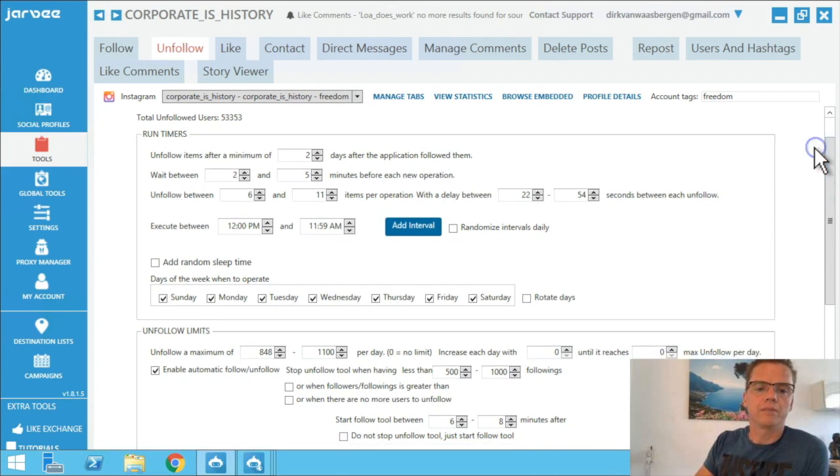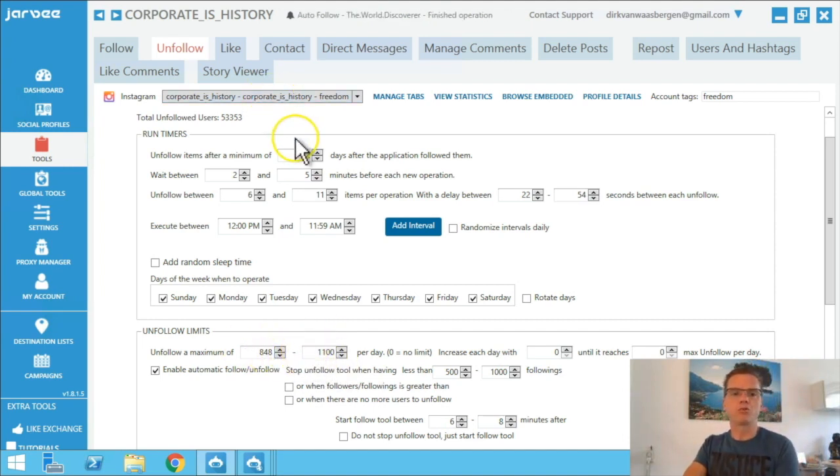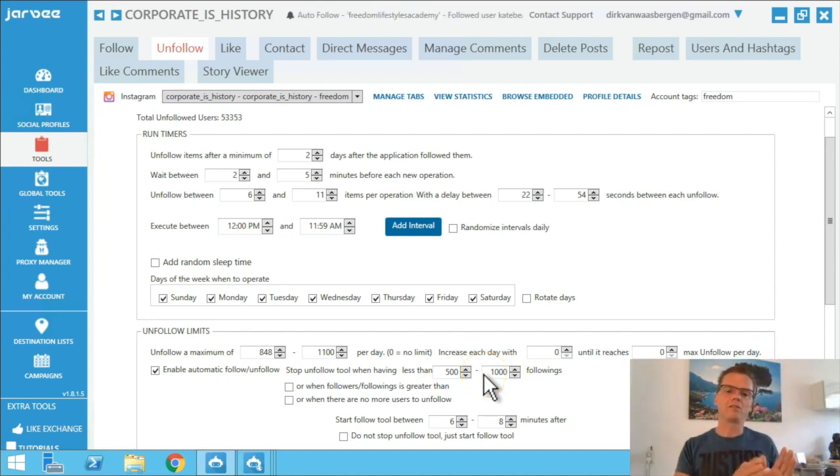So check that box, and at the same time go to unfollow settings. I am unfollowing at around 850 — between 850 and 1,100, a lot higher — because I want to go fast for two days and then stop. Enable automatic follow/unfollow and stop unfollow when having less than between 500 and 1,000. You can go all the way down and play around with these numbers.